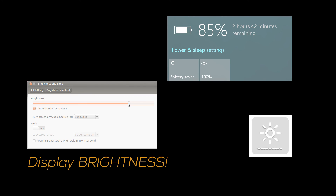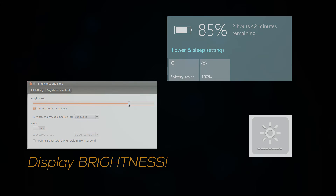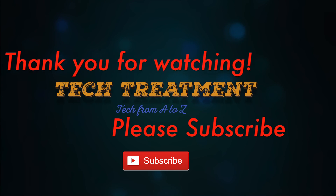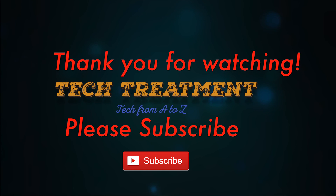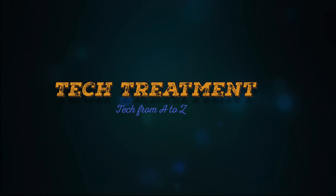And that wraps it up for the five ways you could get more battery life out of your laptop. I hope this video has helped you out in your daily productivity and gaming. Please subscribe and share for more videos. Thank you ladies and gentlemen — until next time, Tech Treatment.